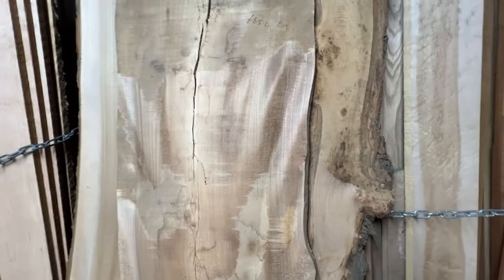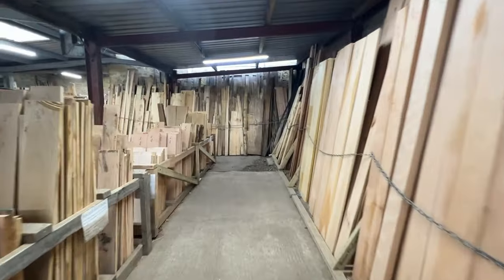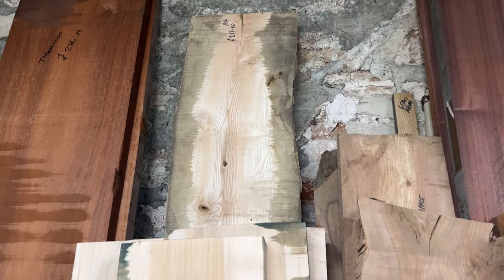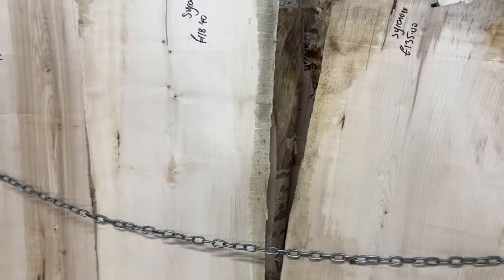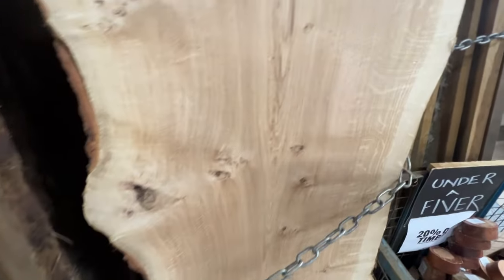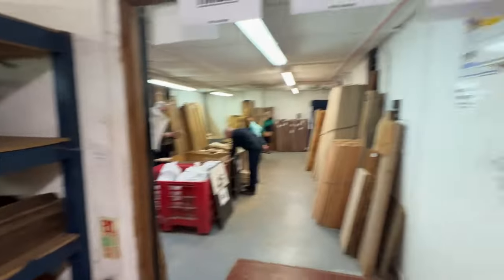I've never made one in elm, but wow, that's tempting. I'm always on the lookout for ash with a good figure to it — not that piece, I don't think. It always surprises me how cheap some types of wood are and how expensive others are. I'm always looking for well-figured English sycamore as well. I think these are nice boards, but not really interesting enough for my purposes. Lovely bit of brown oak and also pippy oak — nice grain, nice medullary rays. Lots of stuff for turners and some exotic stuff as well.